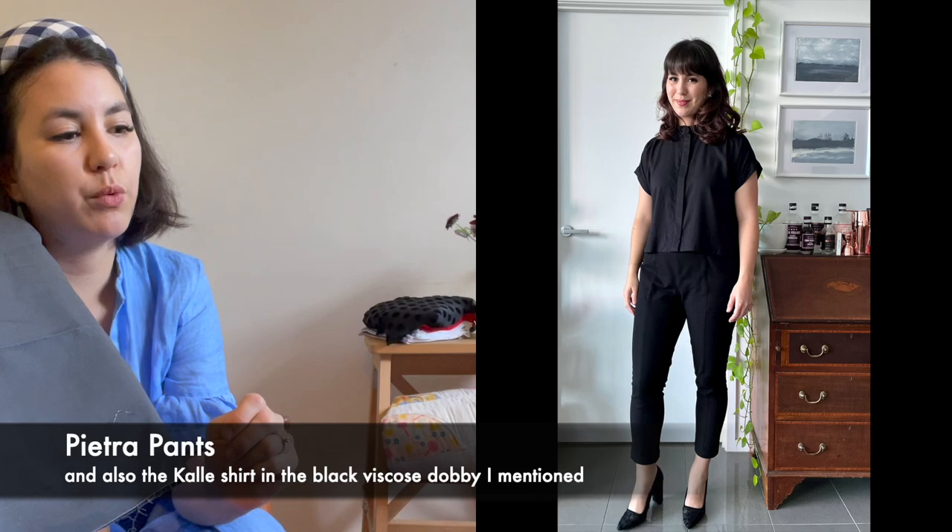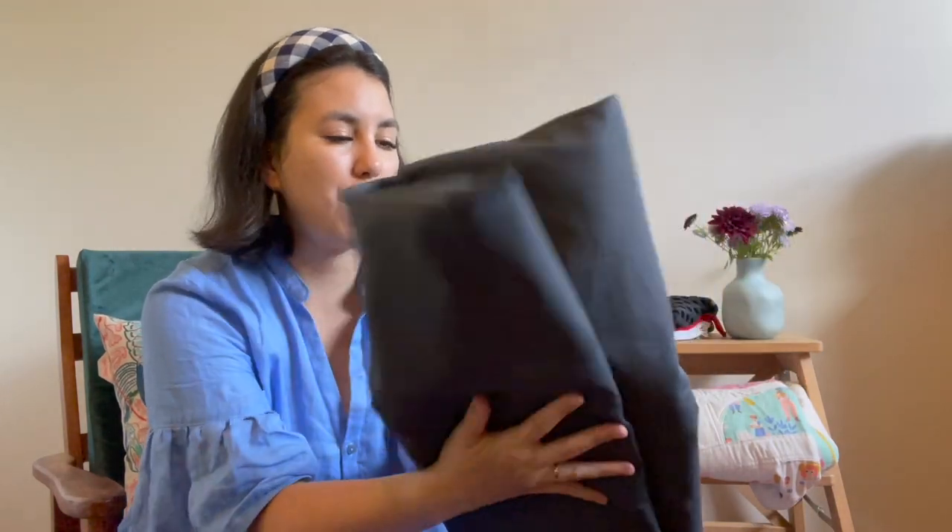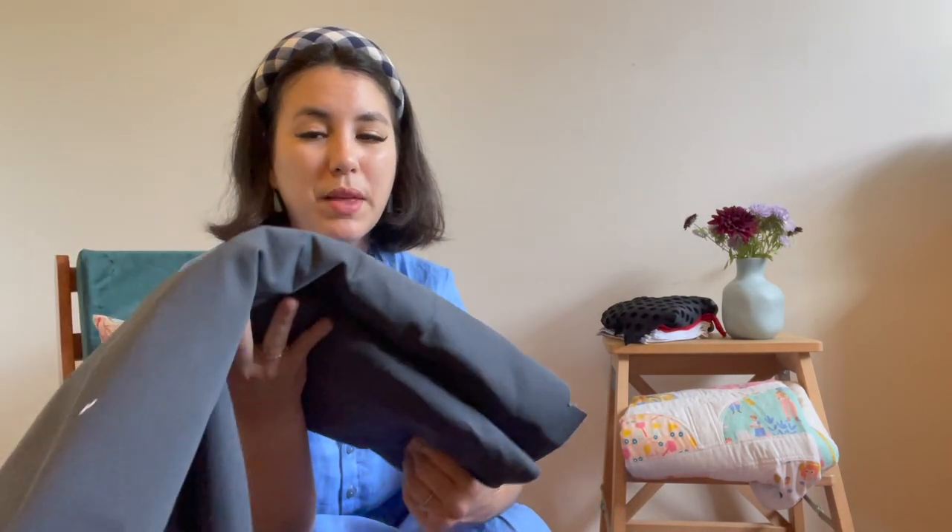On that same trip I also got this gray fabric that's got a little bit of stretch in it. This is desktop designer and I believe it may be Scanlan and Theodore, because I got the black version of this fabric ages ago and made some Pietra pants, which I hacked quite heavily to be a really close-fitting legging look — I absolutely love those pants and wear them all the time. I want to have that sort of pant for day-to-day, so I'm going to make a pair out of this gray. They're so comfy because of the stretch, but it's also really sturdy — it's just my perfect pant fabric for that style.